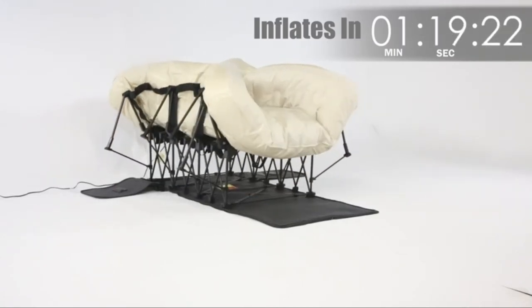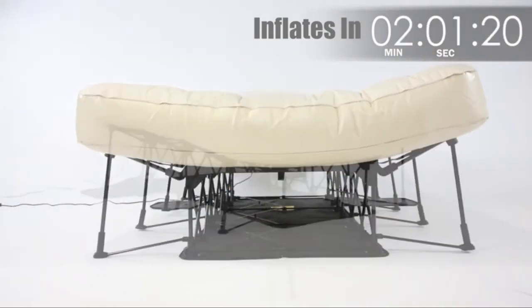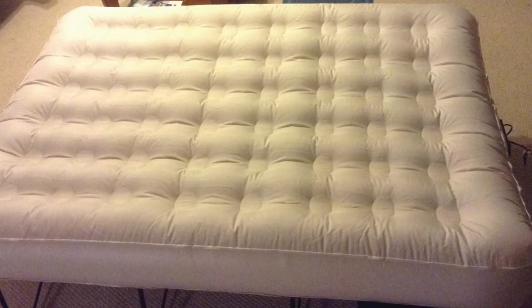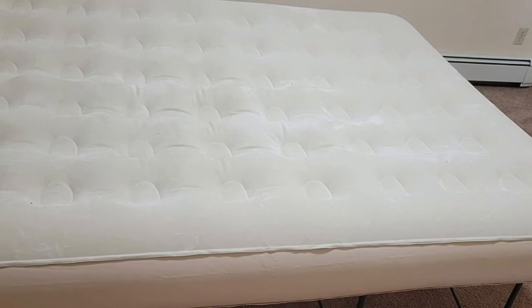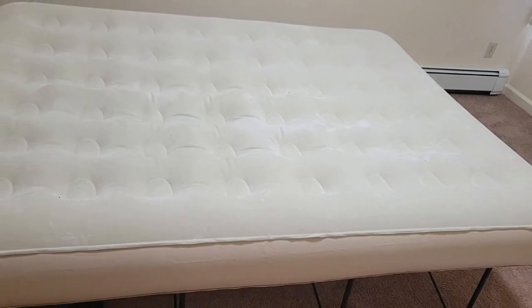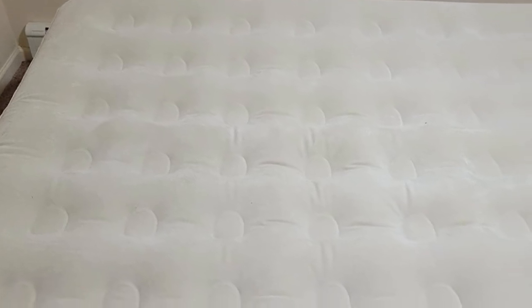This inflatable bed is very practical. The self-deploying frame means all you need to do is unzip the outer case, plug the bed into the wall, and switch it on. The flocked mattress top includes 48 circular coils to provide a soft-sleeve layer that rivals many conventional mattresses, and you can easily dress it with sheets that will remain firmly in place. When not in use, this bed folds away neatly into its own travel case with wheels for maximum portability.